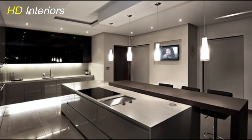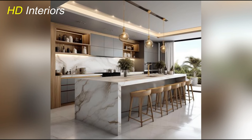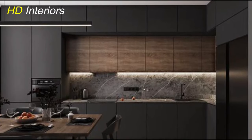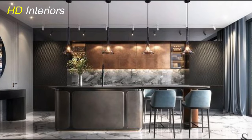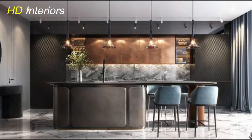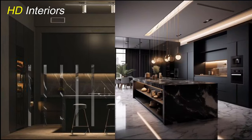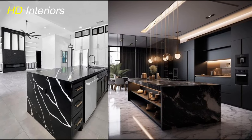Now that you're buzzing with inspiration, let's talk about the heartbeat of your kitchen — the layout. It's not just about making things look good; it's about making them work seamlessly for you. There are a few classic layouts to consider: the L-shaped, the U-shaped, and the trendy island design. Each has its perks, so think about your cooking style and how you like to move around in your kitchen. Optimize every inch of space for both style and functionality — think about where your pots and pans will live, where you'll prep your meals, and where you'll showcase those beautiful kitchen gadgets.